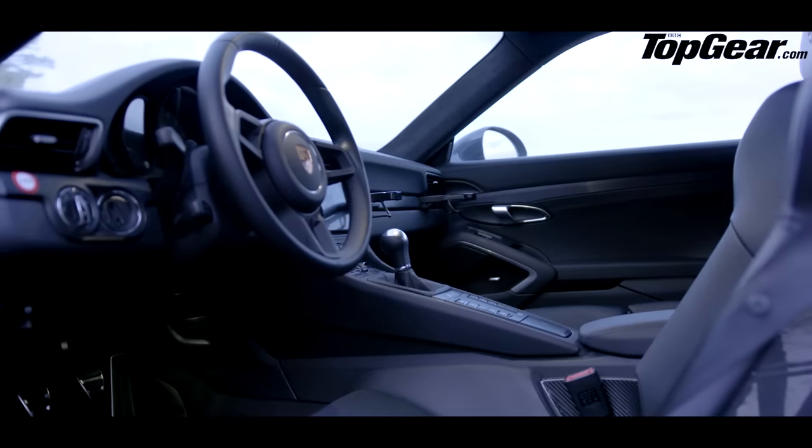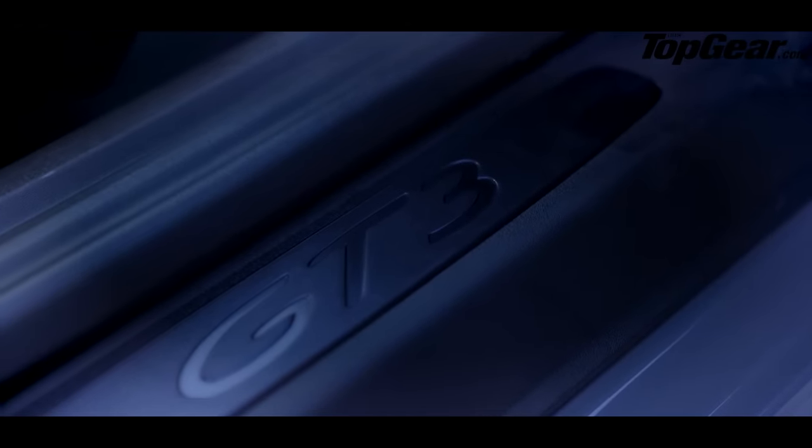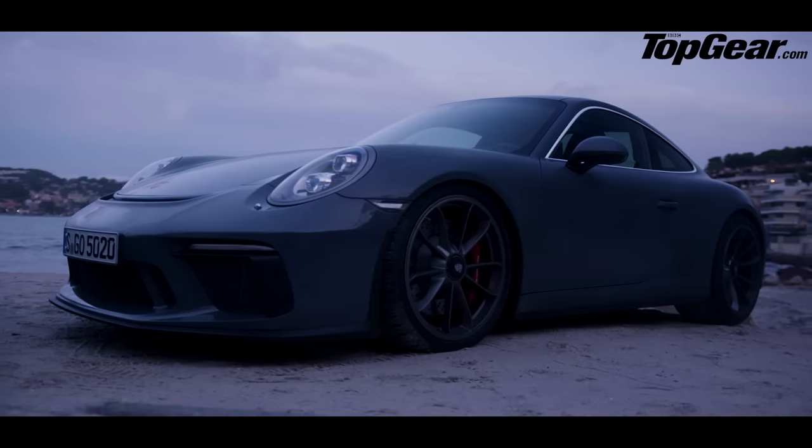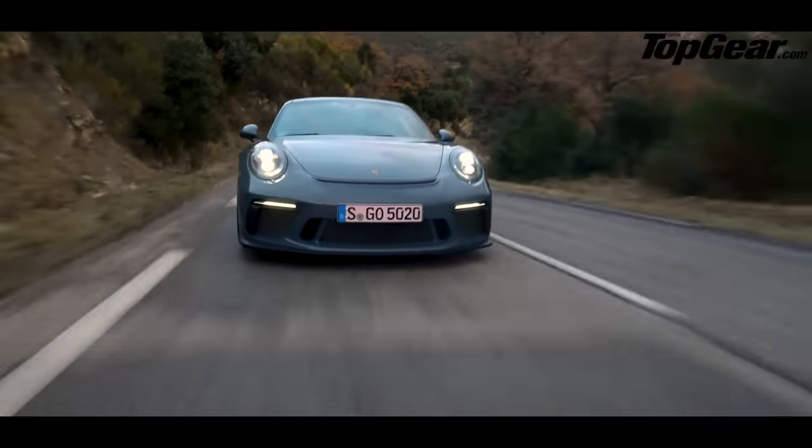Inside, you can only have leather — no racy Alcantara here and no optional Club Sport Pack either, with its roll cage and fire extinguisher. So, less racetrack, more French Riviera in feel.